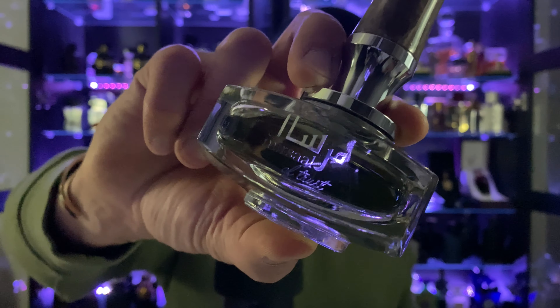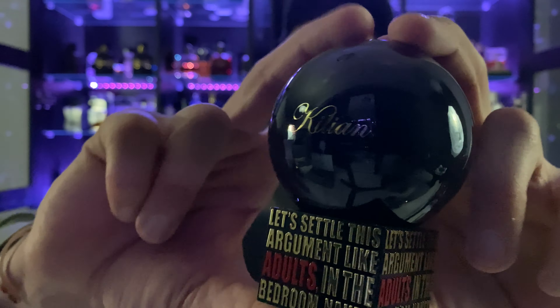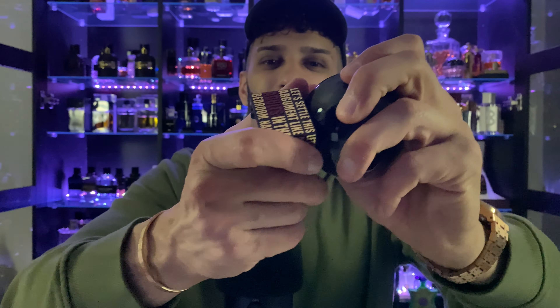It smells a lot like Ombre Leather from Tom Ford — not bad, but not blown away. The next fragrance is a tester box surprise — By Kilian's 'Let's Settle This Argument Like Adults, In the Bedroom, Naked.' Yeah, that's the name of the fragrance. It's a pretty cute bottle, very nice. After a bit of effort getting the cap off, first impressions: I'm not crazy about it. It's pretty fruity, a little woody and powdery. Not bad, not blown away.